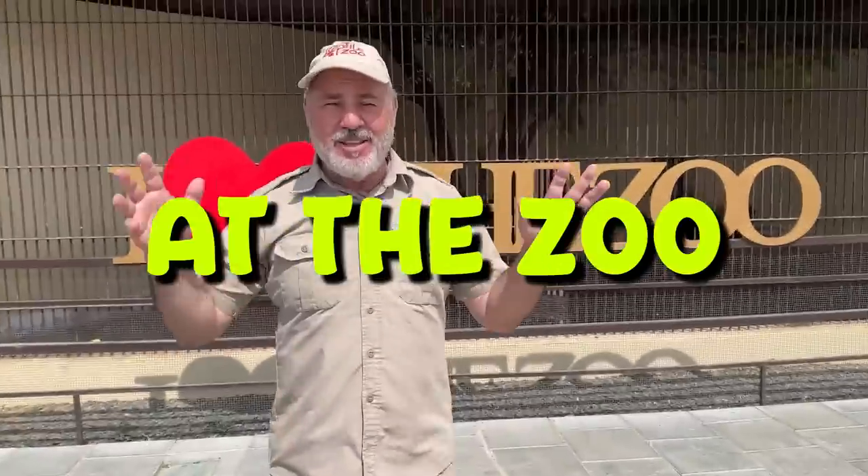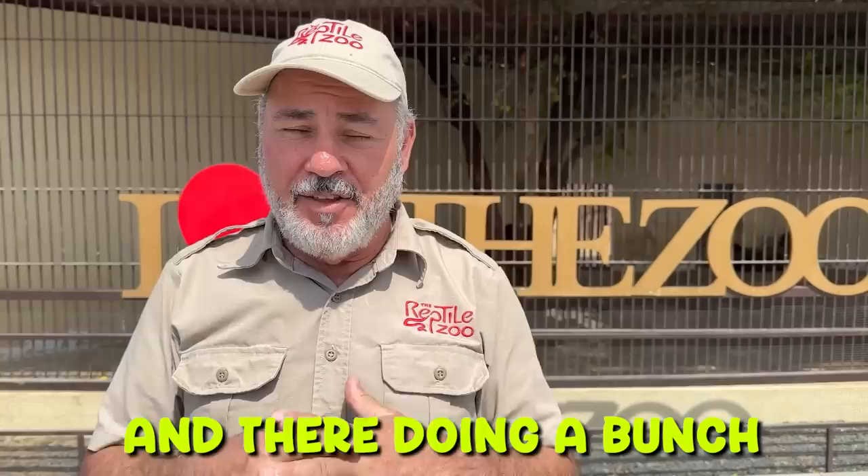We're at Zoo Park today and we're gonna have some fun. They've got a lot of fun things here and they're doing a bunch of cool expansions. Can't wait to see it when it's done — I just got a peek at it. Let's do this.